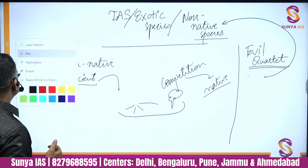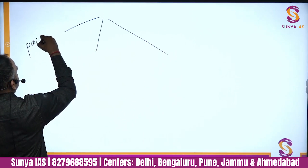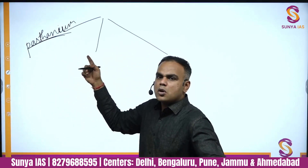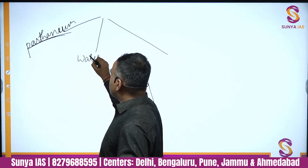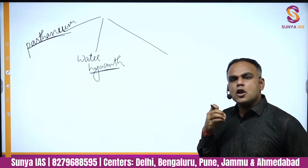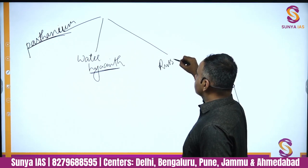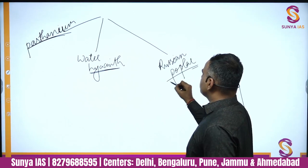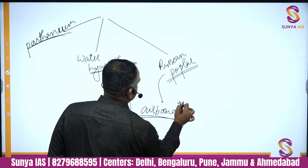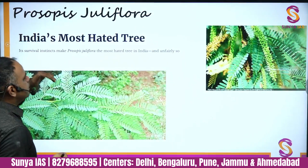Before moving to current affairs examples, let me highlight a few from static knowledge. Parthenium came in through the PL-480 imported wheat scheme and is an invasive species. Water hyacinth, known as the 'Terror of Bengal,' is also invasive — it guzzles a lot of water. Russian poplar was in the news because its pollen grains became airborne and caused respiratory issues, so it caused not just ecological but health-related problems as well.